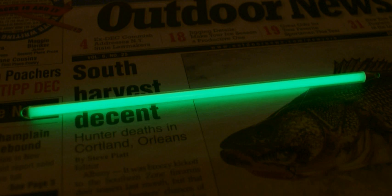Tritium is not the only material that can be used for self-powered lighting. Radium was used to make self-luminous paint from the early years of the 20th century until approximately 1970. Promethium briefly replaced radium as a radiation source. Tritium is the only radiation source used in radioluminescent light sources today.